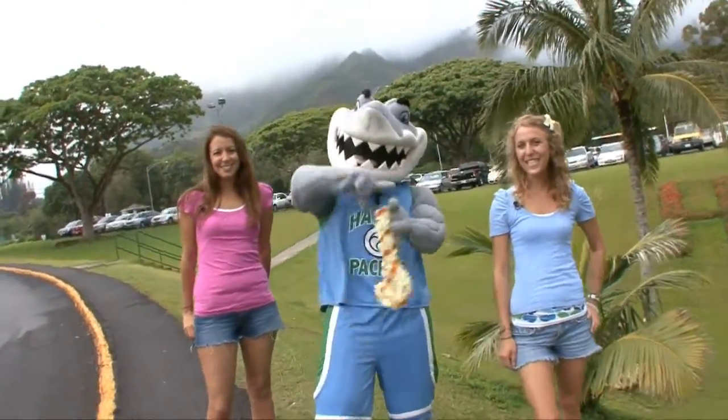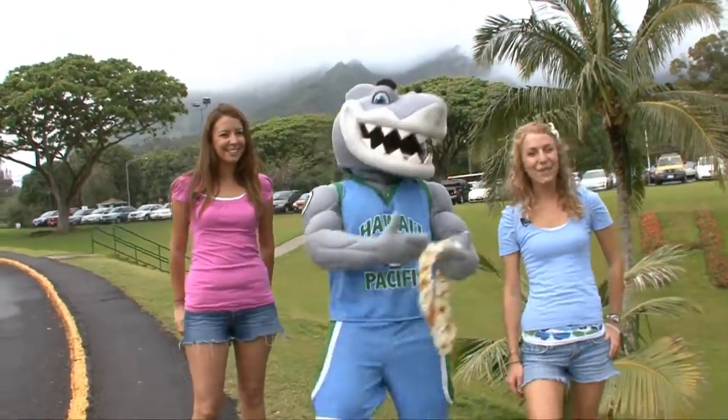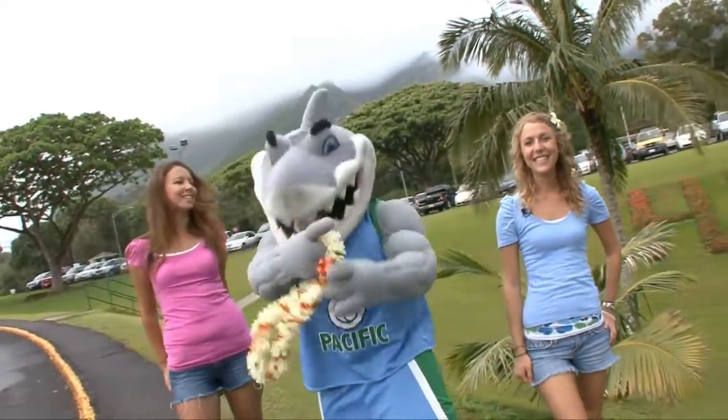Hey, what's up guys? You're watching University TV. Today we're at Hawaii Pacific University. I'm Shana and I'm Nicole and we're with the award-winning mascot Sharky. Are you guys ready to sink our teeth into the school? Let's go.